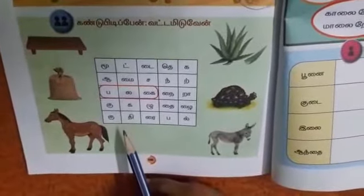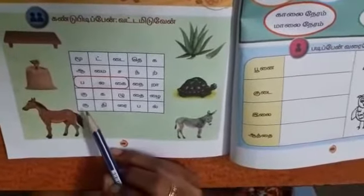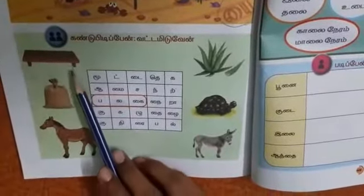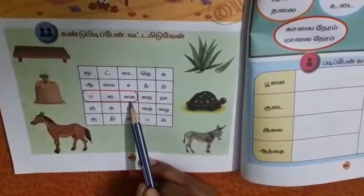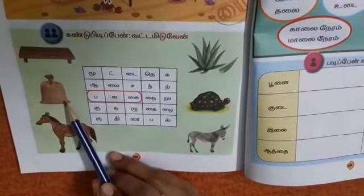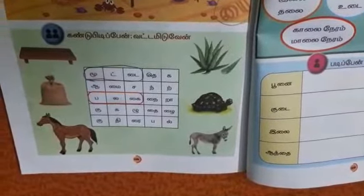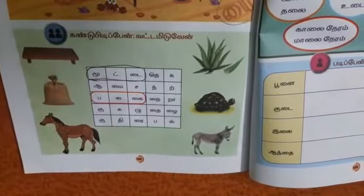Here, some letters are given and we have to find the name of the thing. First one — the example — palagai. Pa-la-gai, ikku plus i — kai. Palagai. Second one: mootai. Muu, it, tai — mootai. Pouch — mootai.